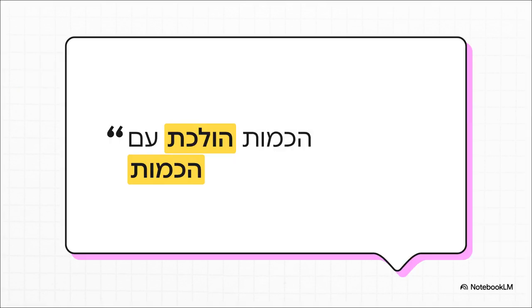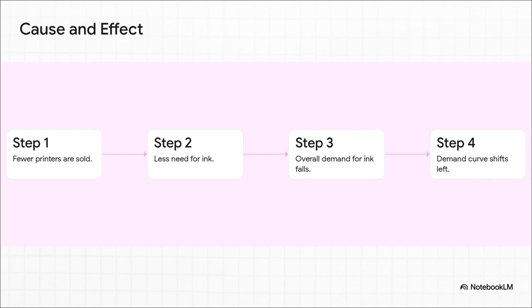The source material for this explainer sums it up with a really simple, elegant Hebrew phrase: a kamut halechet ima kamot — which translates to 'the quantity goes with the quantity.' It's perfect. If the quantity of the main product, the printer, goes down, then the quantity demanded of its partner, the ink, is going to follow it right down too. Let's walk through that logic step by step. First, the number of printers being sold goes down. Step two, because of that, fewer people actually need ink. Step three, that causes the total overall demand for ink to fall. And step four, that's what we see on the graph — the whole demand curve makes a move to the left. It's a really clear cause-and-effect story.